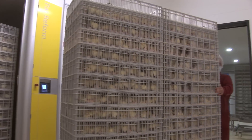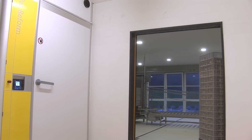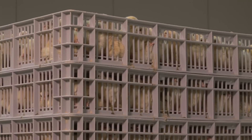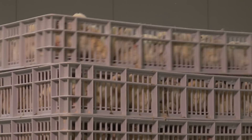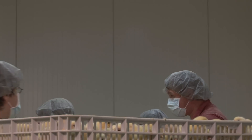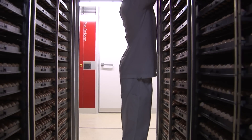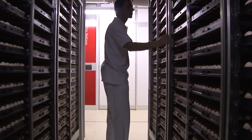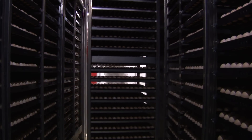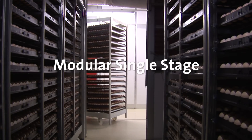The wider the spread of hatch — that is, the time between the hatching of the first chick and the last in a batch — the longer the first hatchlings must wait to access feed and water. By narrowing that spread, uniformity is greatly improved. There are many factors affecting hatch time, some outside our control. But one important area where we can greatly influence the duration of the hatch window, as well as subsequent chick uniformity and FCR, is the use of modular, single-stage incubation practices.